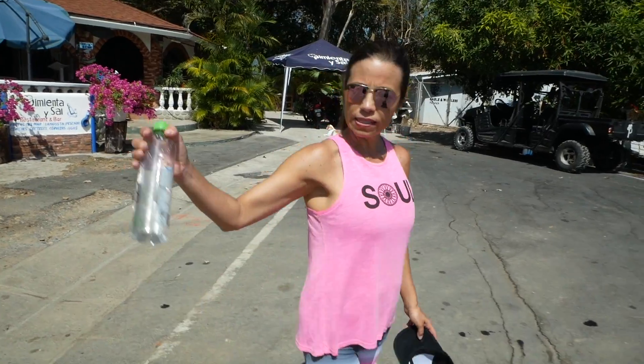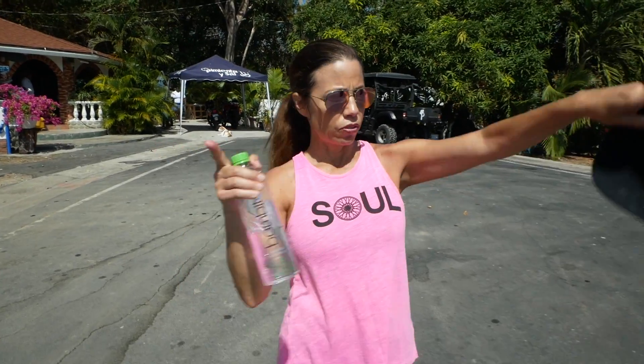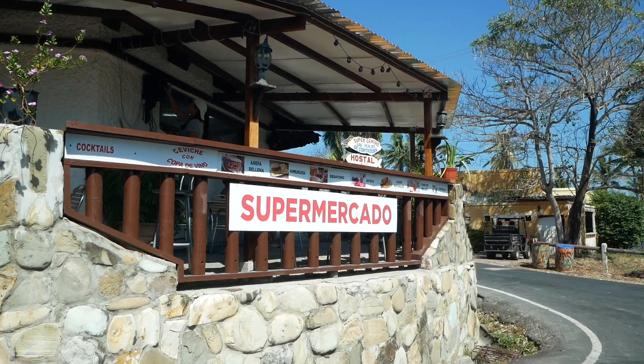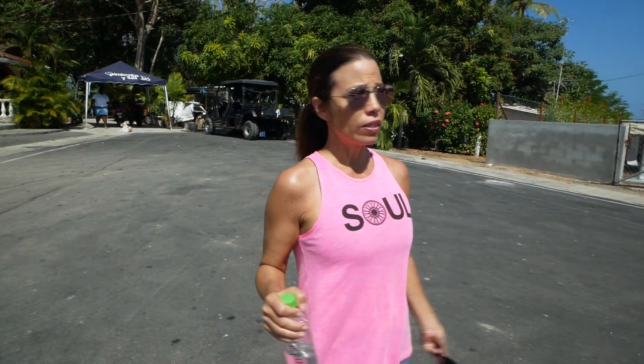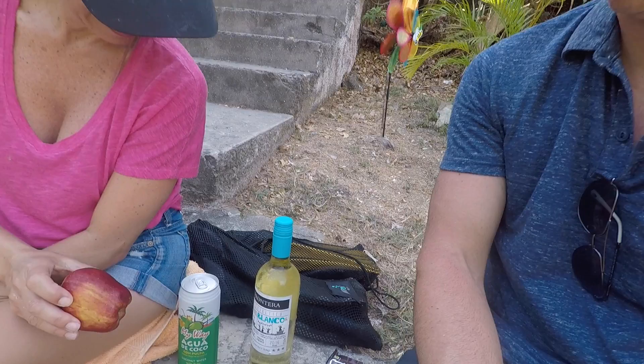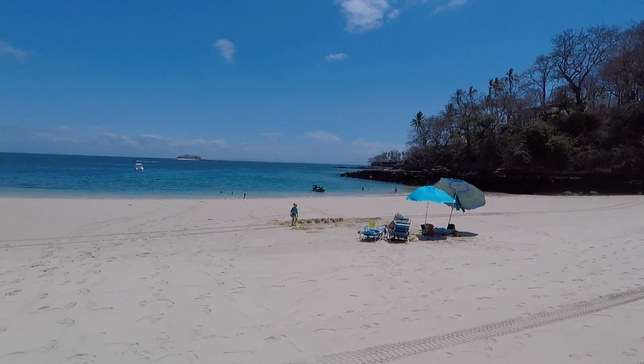We're entering the town square of Contadora — you have a police station, restaurant, a little medical center, a couple of restaurants here and there, and a supermercado. There's the Panamanian flag in the middle, and that's about it. We get some necessary provisions — wine and M&Ms — then we hit the beach for some snorkeling.